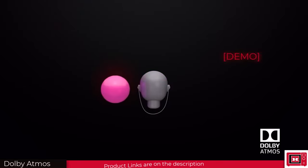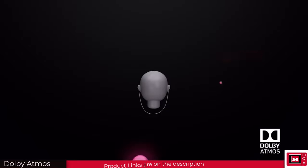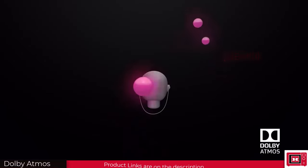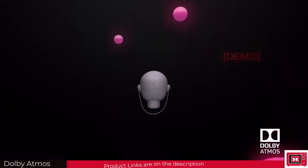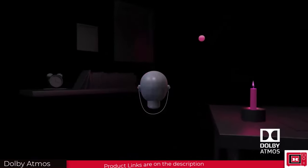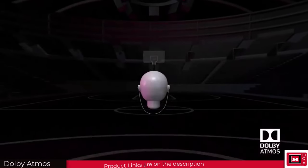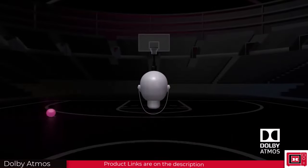Let's compare — this is stereo, and this is Dolby Atmos. Dolby Atmos can build worlds of sound. Sounds such as footsteps, rings, and cars can be placed in specific locations within the room, allowing you to feel as if you're in the middle of the action.